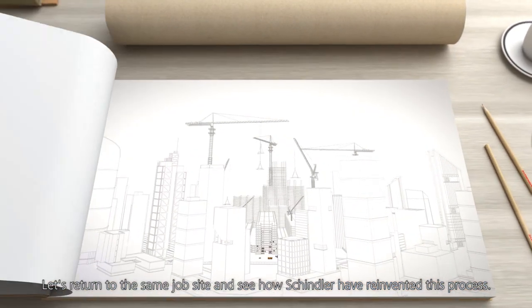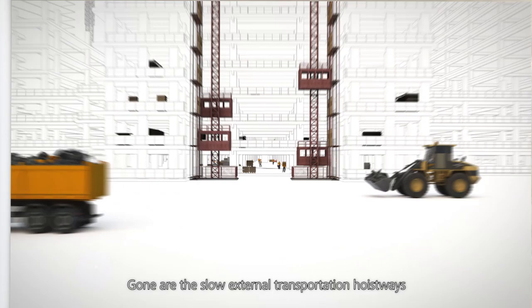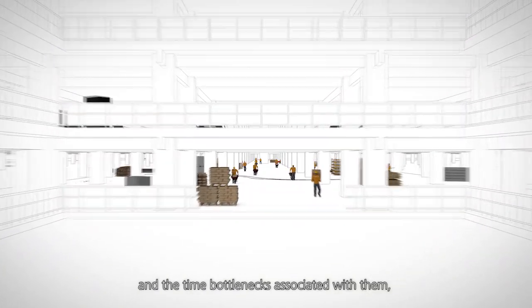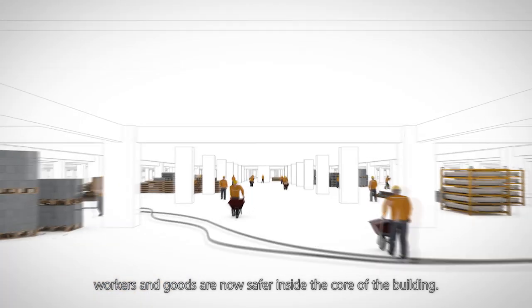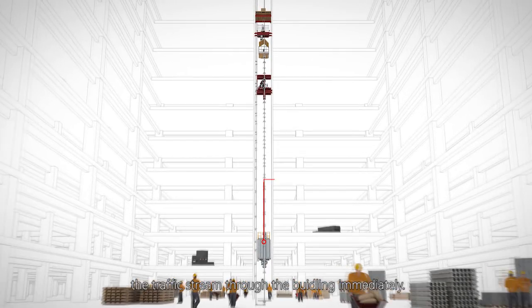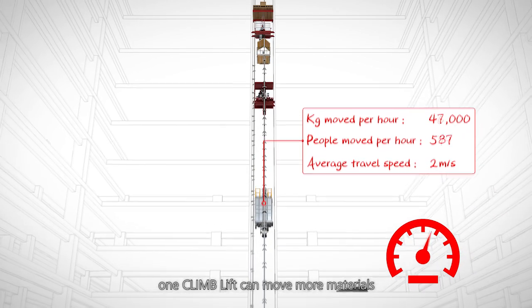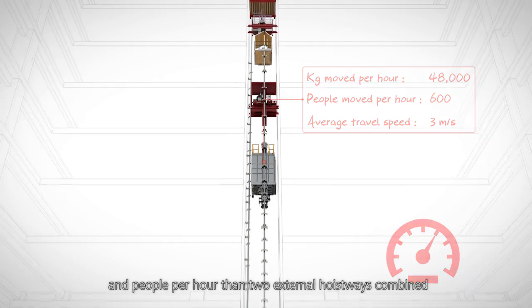Let's return to the same jobsite and see how Schindler have reinvented this process. Gone are these slow external transportation hoistways and the time bottlenecks associated with them. Workers and goods are now safer inside the core of the building. The new core location of the ClimLift optimizes the traffic stream through the building immediately. With greater speed and capacity, one ClimLift can move more materials and people per hour than two external hoistways combined.